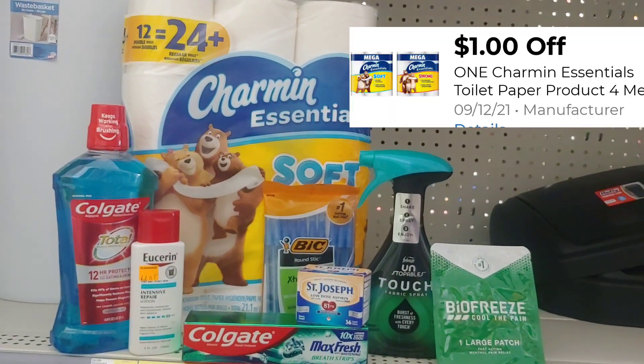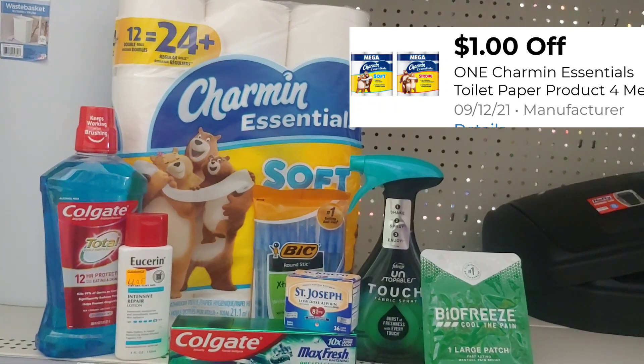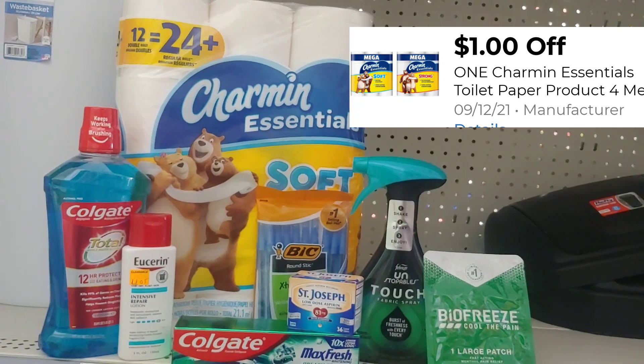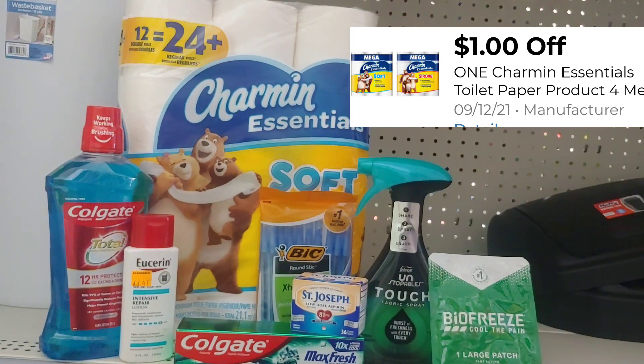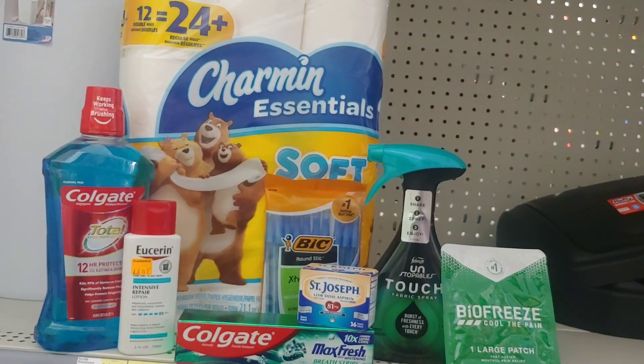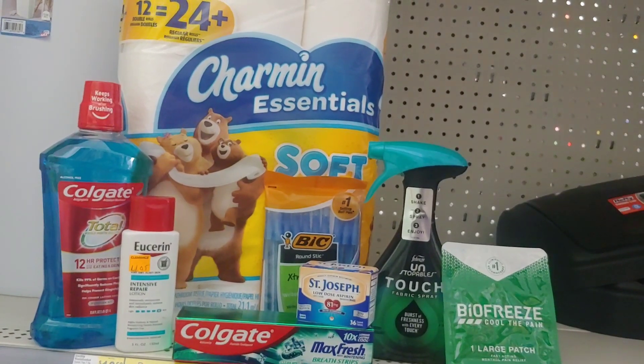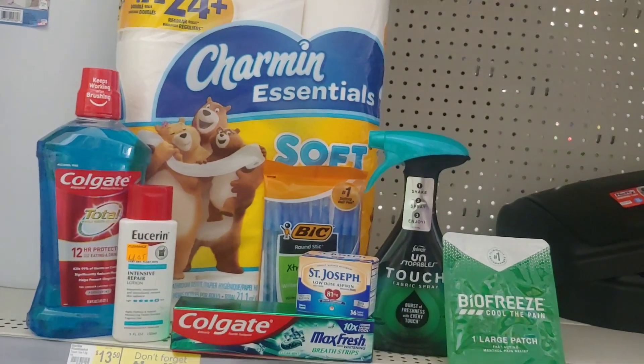I'm picking up the Charmin tissue at $4.95 this week, utilizing a $1 digital. After all my digitals are applied plus my $5 off of $25, I'm looking to pay about $5 and some change or a little over. Let me go ahead and go to the register and then I'll come back and share my receipt.